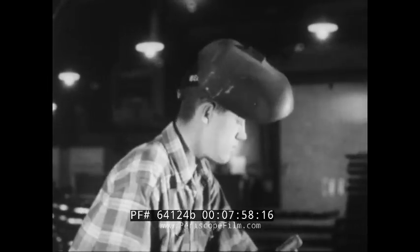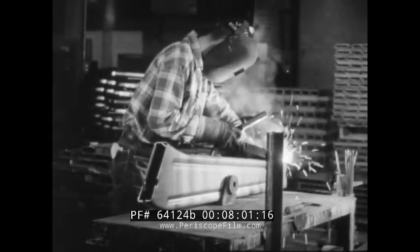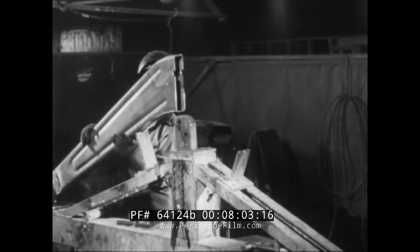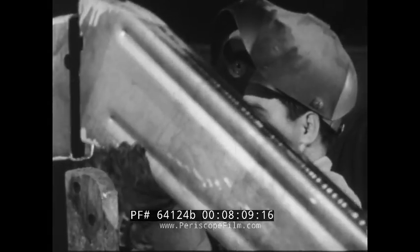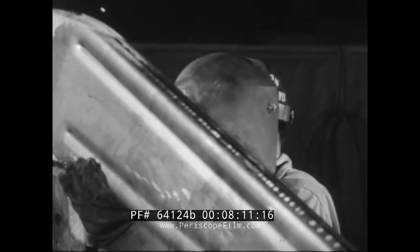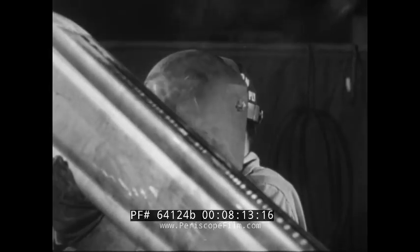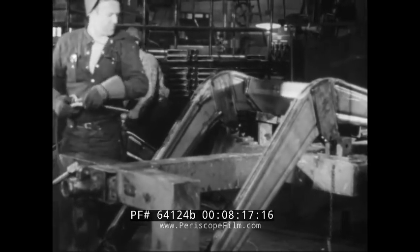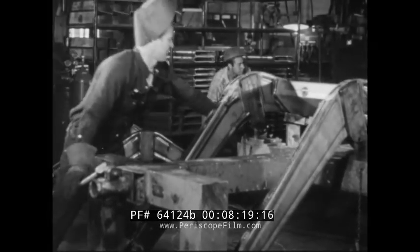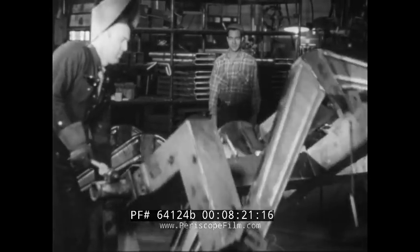This gives tremendous strength and durability with a minimum of weight. Incidentally, this same technique has been adopted in the manufacture of other products, like automobiles, with amazing results. Studies have shown that the greatest load on a steel arm like this is sustained by the outer surface. The center core contributes comparatively little, so they eliminate the core along with its weight and expense.